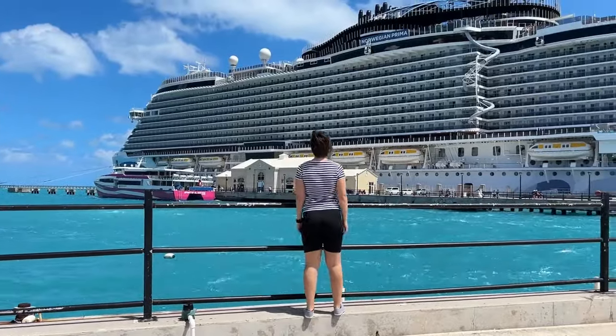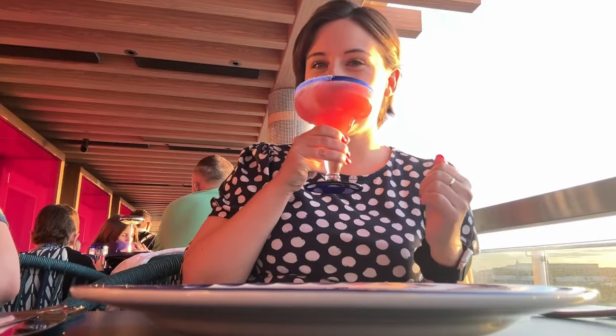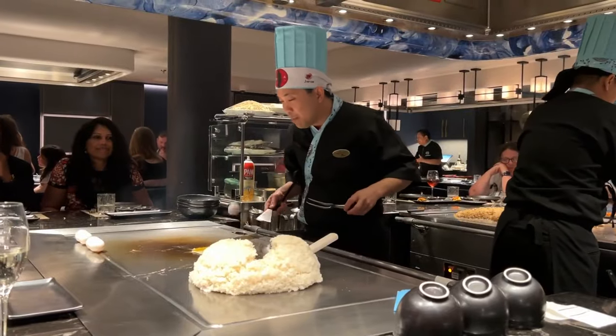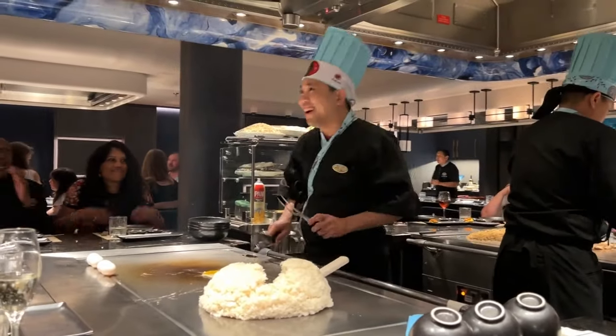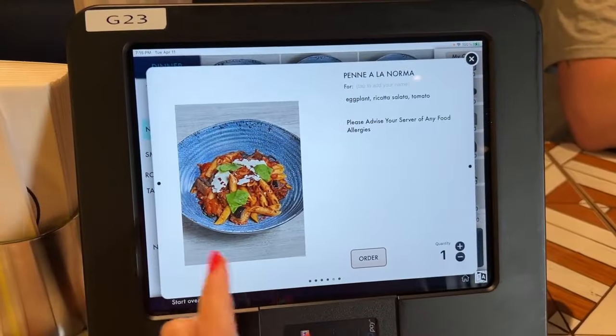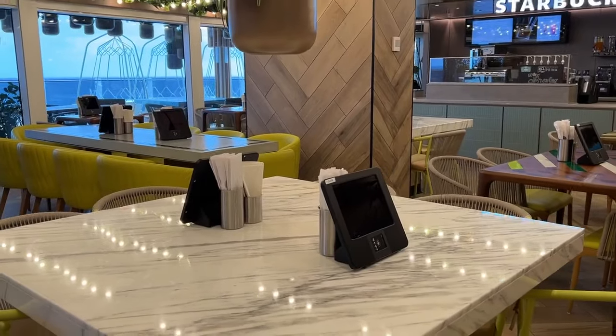I've just disembarked a cruise on Norwegian Prima where I took a journey through food that included some seriously impressive cruise ship tech and some immersive dining experiences that I will never forget. I even tested a few new food concepts along the way that I've never seen on a ship or on land for that matter.